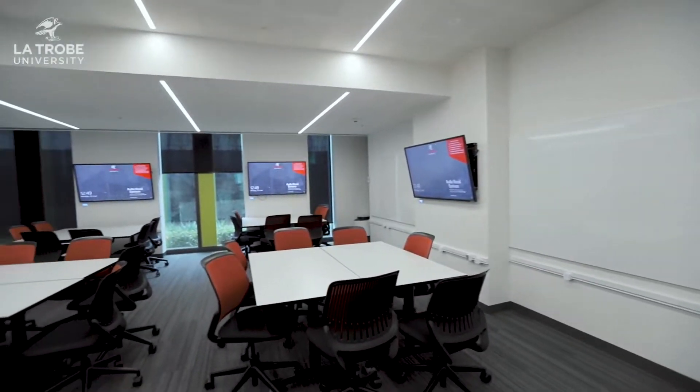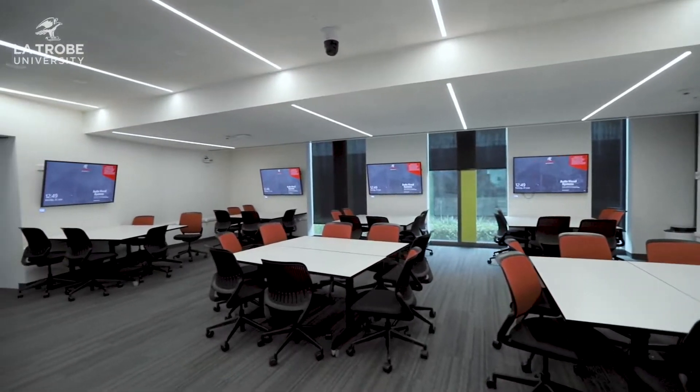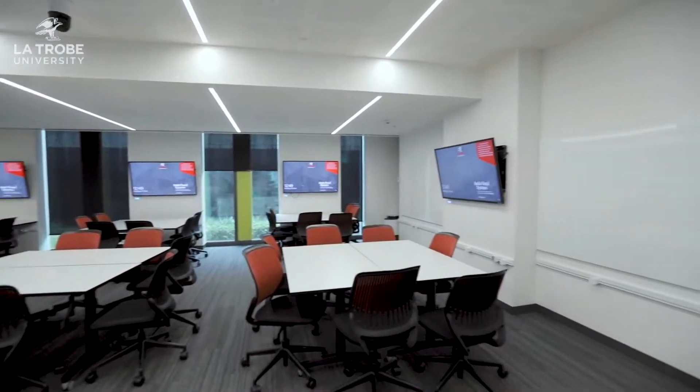Welcome to one of our seminar rooms here at La Trobe — a real state-of-the-art facility. Your usual classroom will only probably have one TV that the whole class has to share, but here at La Trobe there's a TV for every table, which really allows you to work together with your group and increase collaboration. You also don't have to worry about your laptop or phone dying — there are plenty of charging ports here. But this is just one of our typical classrooms.